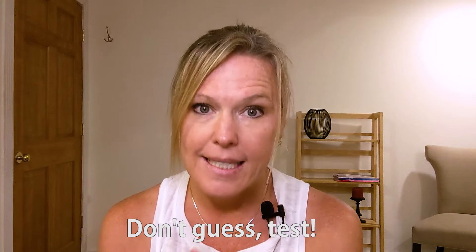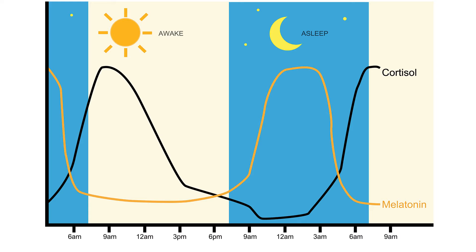The first thing I want to say is: don't guess, test — that's what we do in functional medicine. It can get expensive, but it's really worth it when you test and don't guess. Cortisol follows a diurnal rhythm; it's not just one marker you're looking for, you're looking for a pattern. Particularly with cortisol, you're looking for that pattern, and I'll show an example of that here.